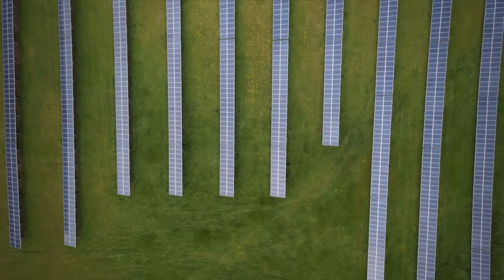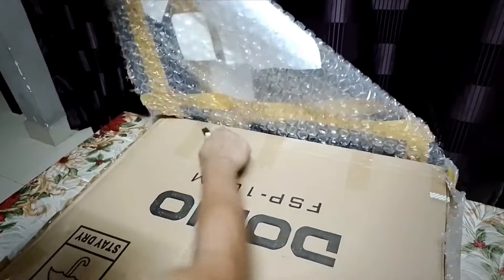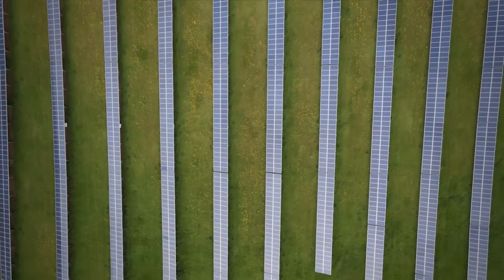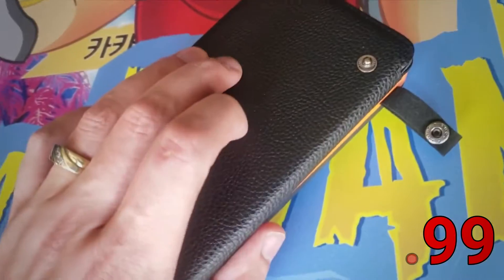Hey everybody, welcome to Tech Only. Today we're going to go over the top five portable solar panels. Make sure to watch until number one because it's one of the most amazing solar panels for the best price that you can get. We will start with the most affordable one, which costs only $44.99.